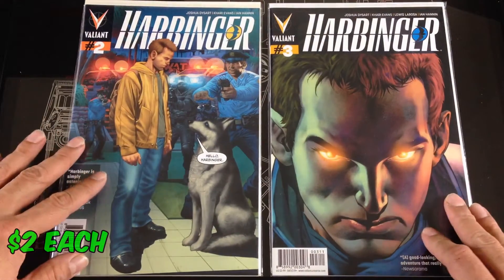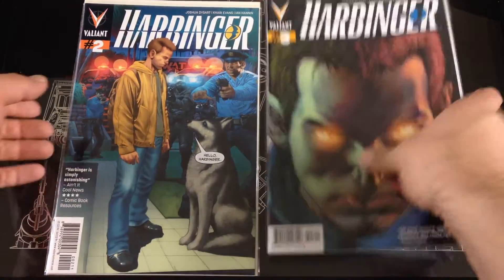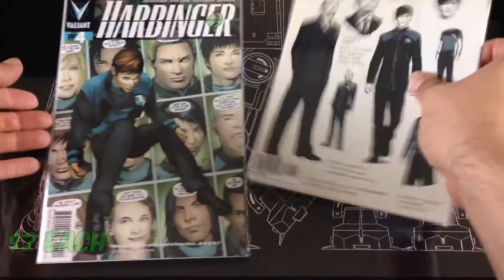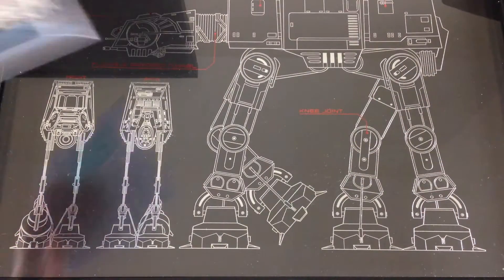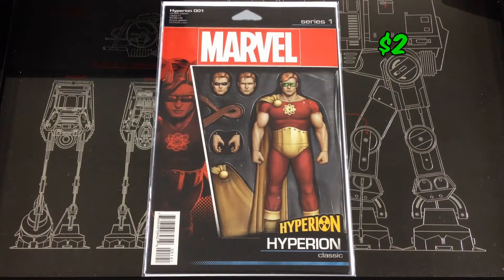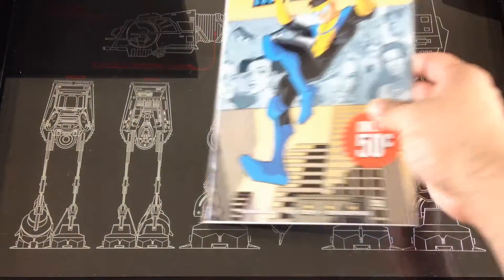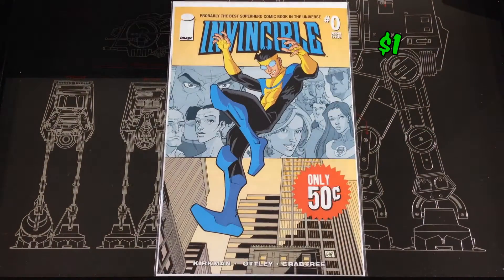A few of the Harbinger issues — I had number one already, so picked up number two and three. Found the toy variants of Hyperion number one, got a copy of Invincible number zero.